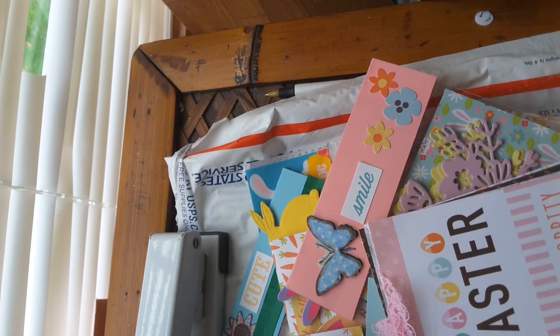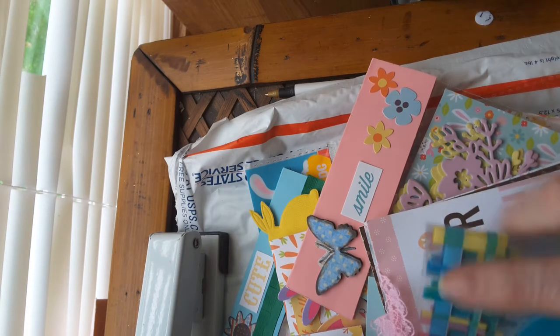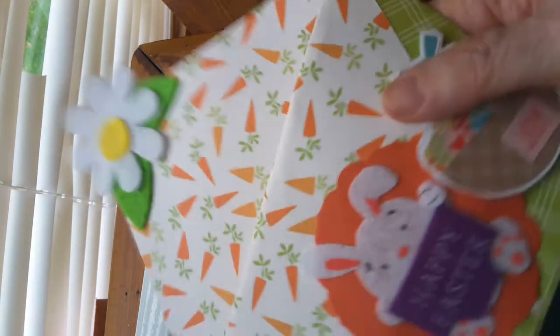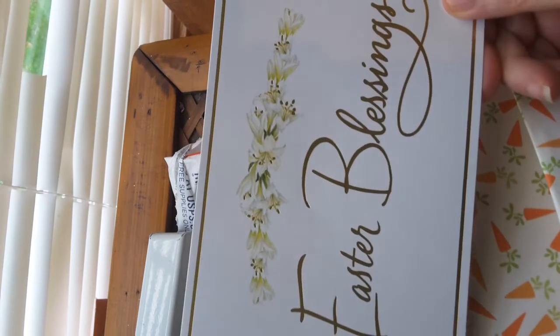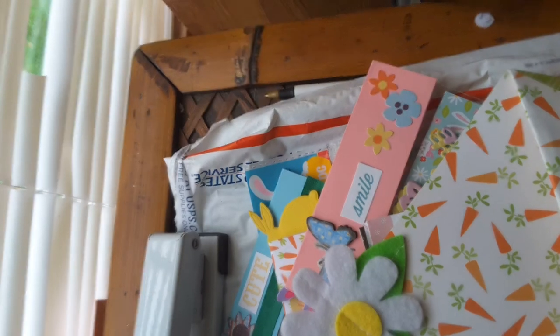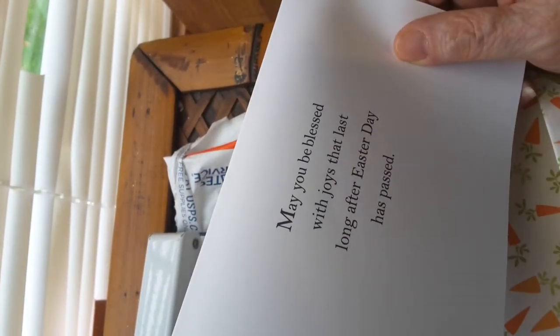I love these little bags — it says Happy Easter. Isn't that pretty? She sent me four of them. Well, I didn't see that little flower up there on that envelope. It says 'Easter blessings' — it's a pretty card.